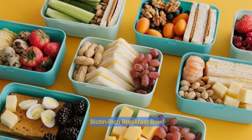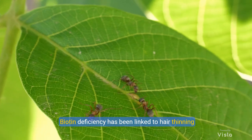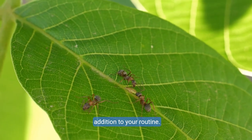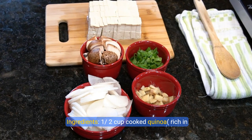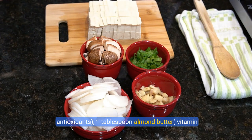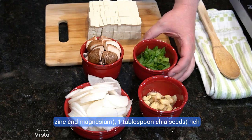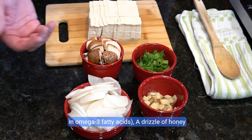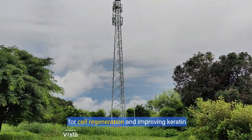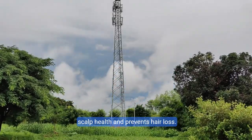Recipe 2: Biotin-rich breakfast bowl. Biotin, also known as vitamin B7, is a key nutrient for hair growth. Biotin deficiency has been linked to hair thinning and loss, making this nutrient-rich bowl a great addition to your routine. Ingredients: 1½ cups cooked quinoa (rich in protein and iron), ½ cup blueberries (high in antioxidants), 1 tablespoon almond butter (vitamin E and biotin), 1 tablespoon pumpkin seeds (rich in zinc and magnesium), 1 tablespoon chia seeds (rich in omega-3 fatty acids), a drizzle of honey. Biotin is essential for cell regeneration and improving keratin structure in hair. Pumpkin seeds contain zinc, a mineral that supports scalp health and prevents hair loss.